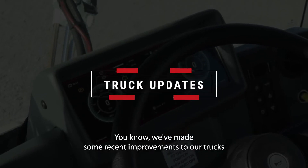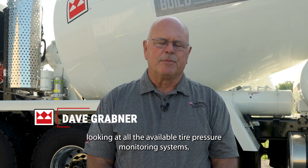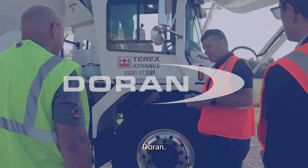We've made some recent improvements to our trucks, and as we went out into the field and started looking at all the available tire pressure monitoring systems, we realized that one stood above the others: Duran.